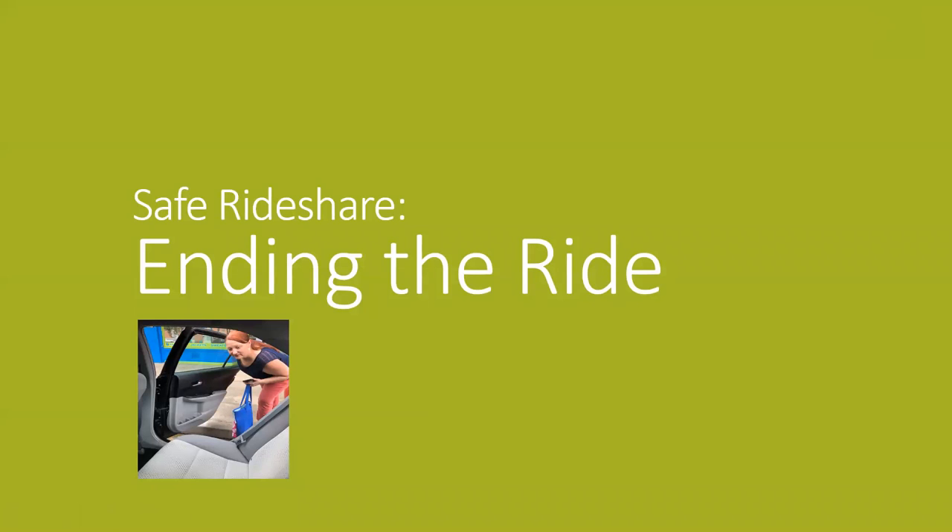This video explains what to do at the end of a rideshare ride when you arrive at the place you are going and get out of the driver's car. There are some things you can do to end the ride safely.